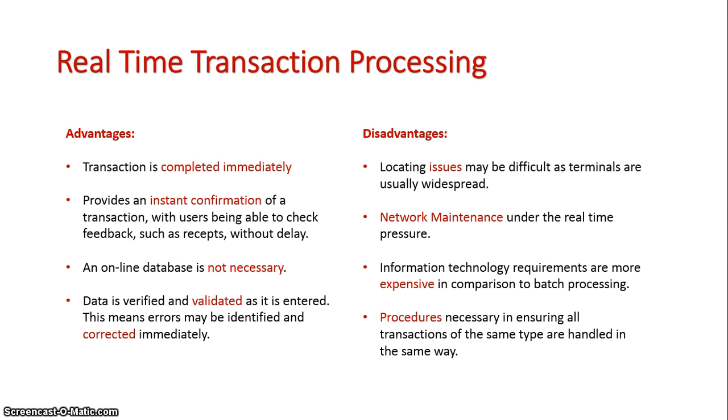The advantages of real-time transaction processing: first, the transaction is completed immediately and you get an instant confirmation that it has occurred. A database can be used but is not necessary. Because everything happens on the spot, validation also occurs straight away, so if there are any errors we know immediately.